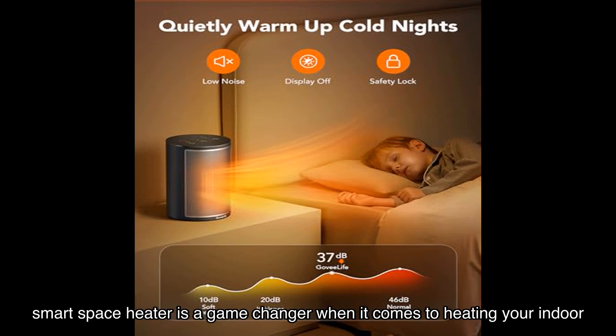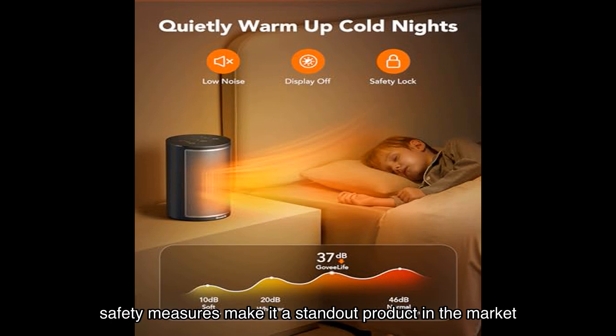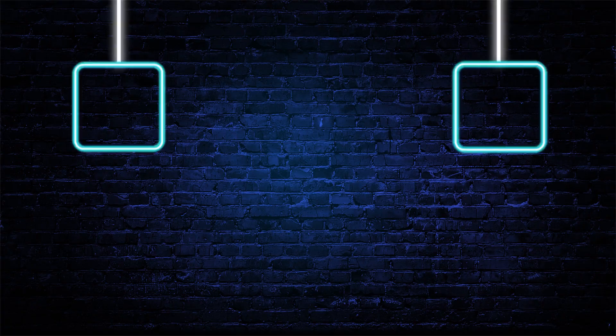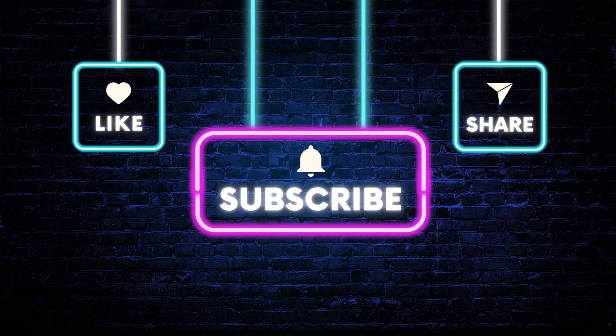In conclusion, the GoveeLife Smart Space Heater is a game changer when it comes to heating your indoor spaces. Its smart features, powerful warmth, and safety measures make it a standout product in the market. Whether you need to warm up your bedroom, home office, or bathroom, this heater has got you covered.